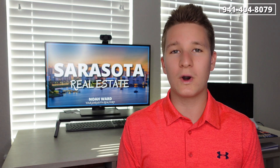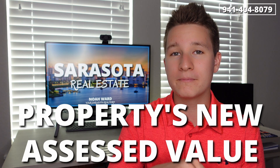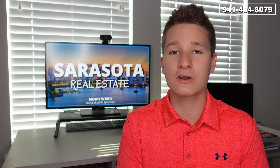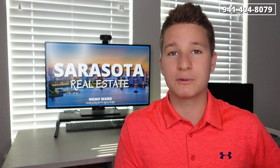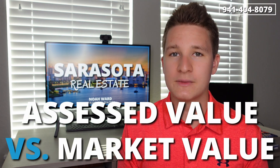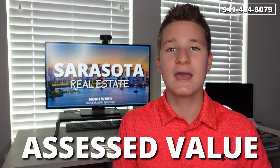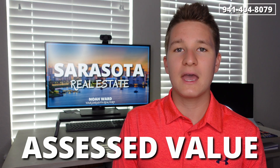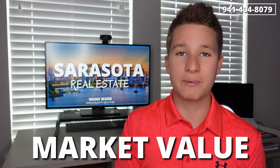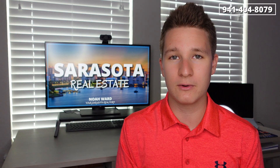Now you may be asking yourself, why exactly would the taxes change? There are two major reasons. The first one is that the assessed value of the home in today's market is most likely much higher than the assessed value when the current owner got appraised, either last year or 10 plus years ago. So there are two different values in real estate: assessed value and market value. The assessed value is when a Florida state certified appraiser actually comes out to the property and values what the home is actually worth. The market value is what the current market of buyers are actually willing to pay for your property.